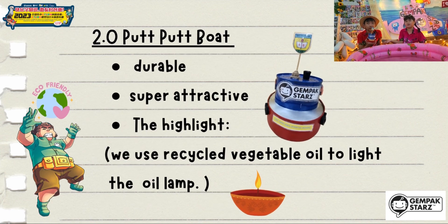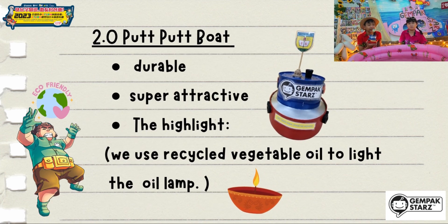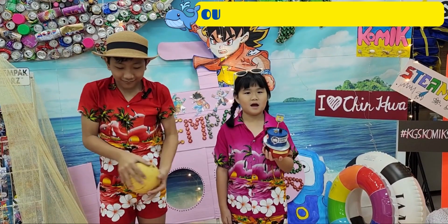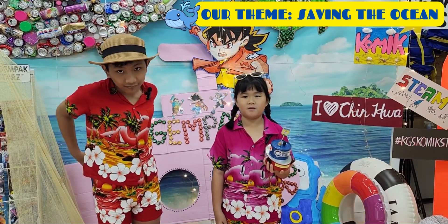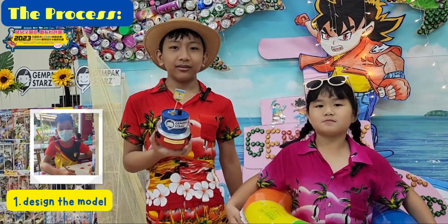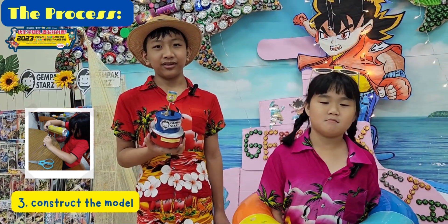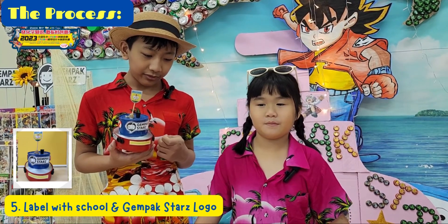This is our final production. This food boat looks more durable and attractive than the 1.0 version. The highlight of this version is that we use recycled vegetable oil to light the oil lamp. Our team is saving the ocean — we hope to keep our oceans safe, clean, and free from pollution. First, we design the model and come out with a draft. Then we collect handcrafted hints from the neighborhood. After that, we construct the model. Next, we spray the model with vibrant colors, then we label our purple boat with our school and Gunpak Stars logo.